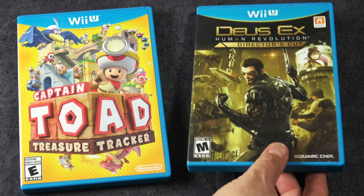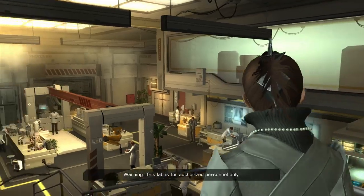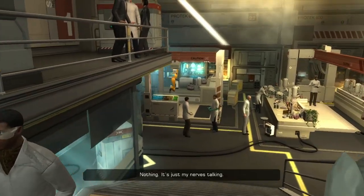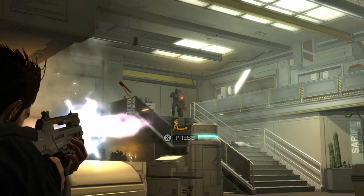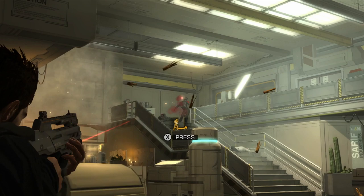And here we have Deus Ex Human Revolution Director's Cut and I absolutely love the new Deus Ex games. I think they're fantastic and the Wii U version is cool because it uses the control pad, the second screen, in really cool ways.